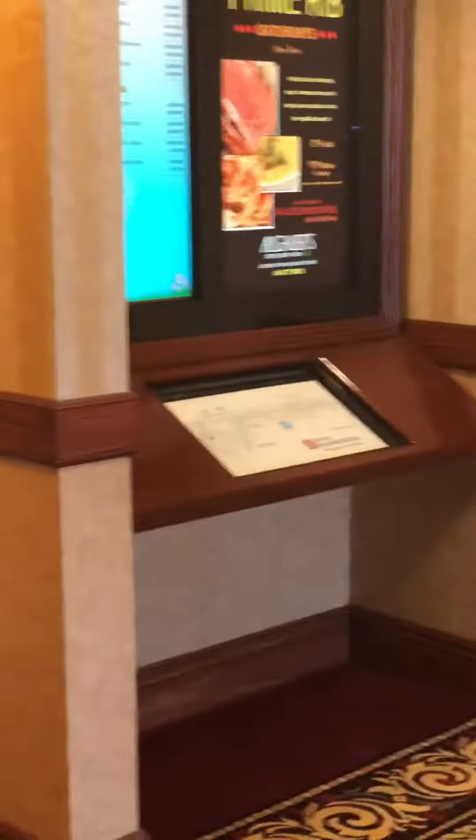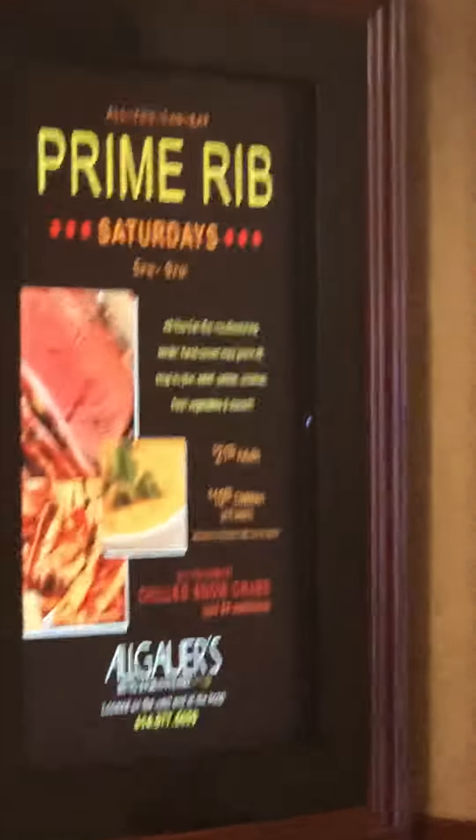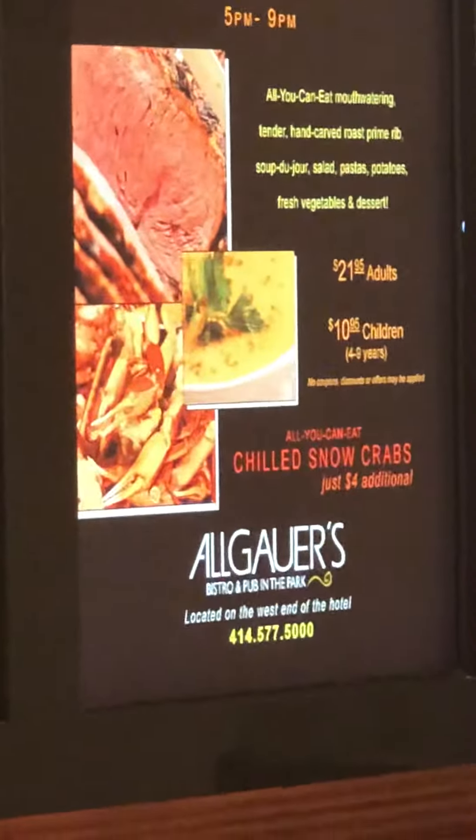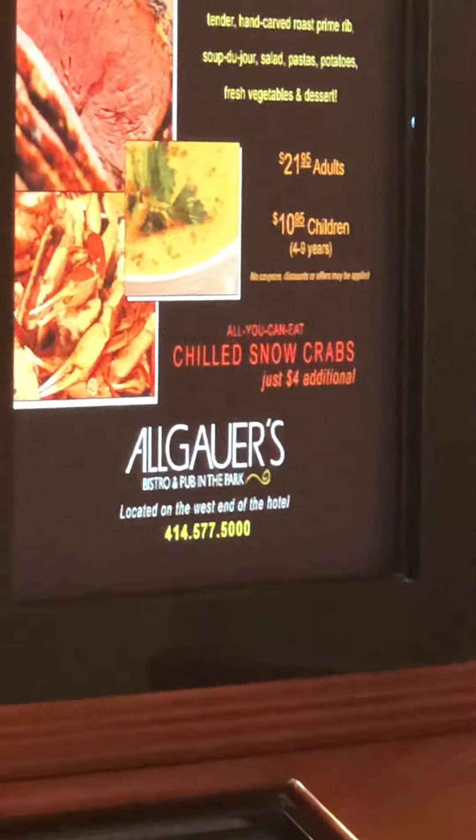The rooms are nice — they're a little bit too small but they're nice. I'm heading back out towards the front, and this here is their restaurant inside the hotel.